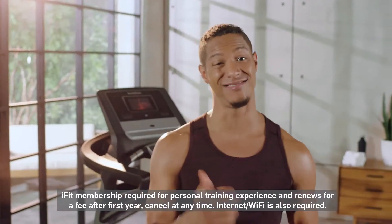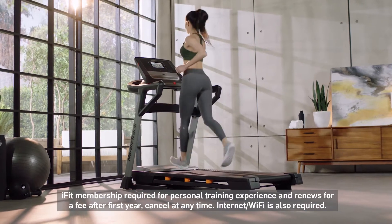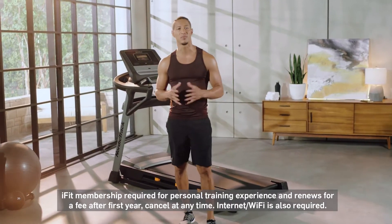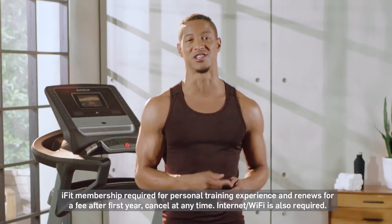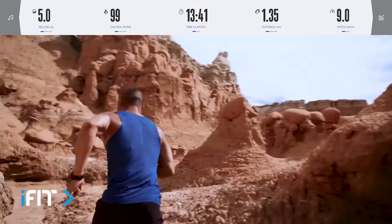And the best place to work out on the planet is your own home, because it's consistent, convenient, and leaves the excuses for someone else to make. Here's just a glimpse of some of the incredible content you'll experience on your NordicTrack. Really lengthen that stride. I believe you should push on this one, so let's go.